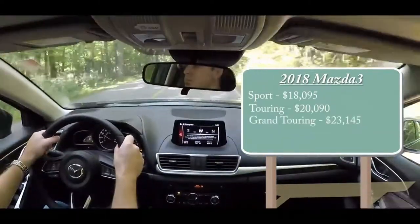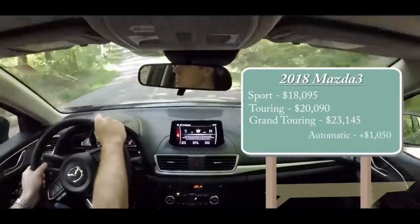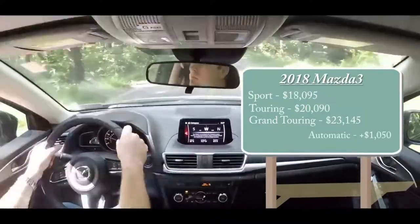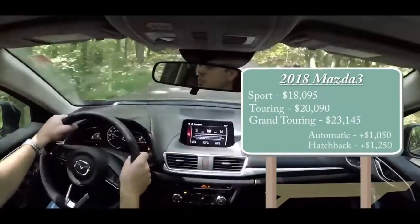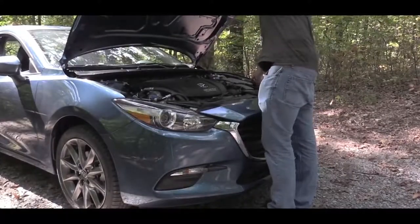Highway ride might be a bit stiff for some — the typical compromise for more responsive handling — but if good looks and big fun are at the top of your compact car wish list, the well-rounded Mazda 3 will blow you away with everything else it offers.